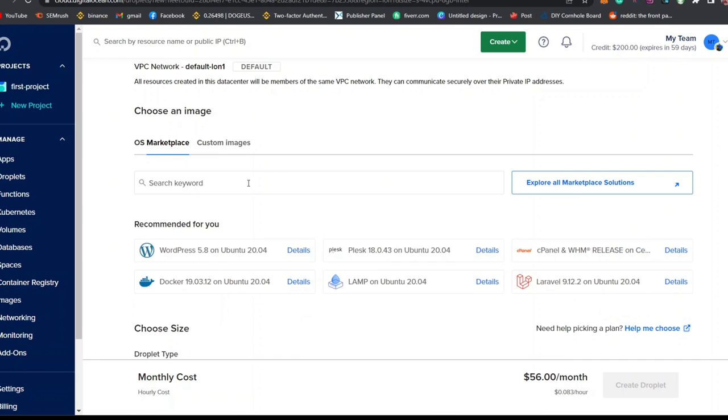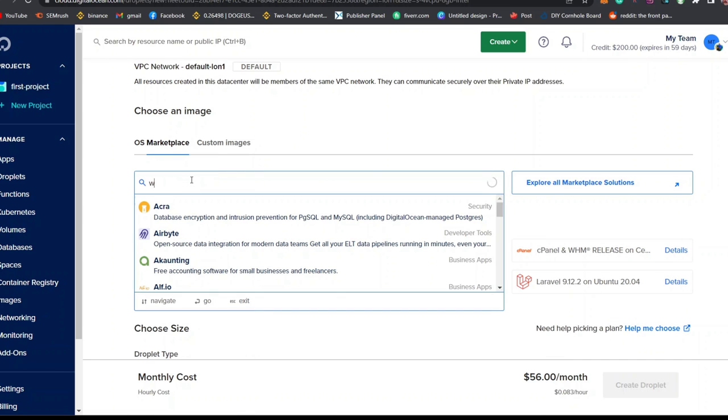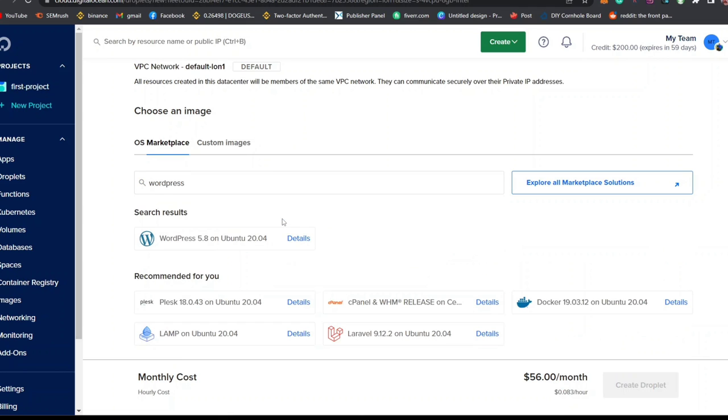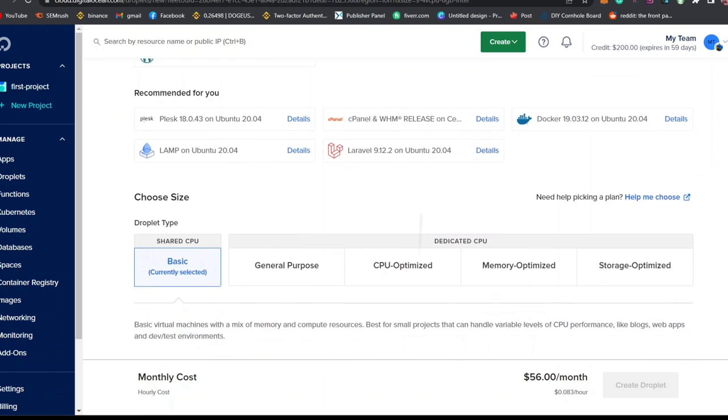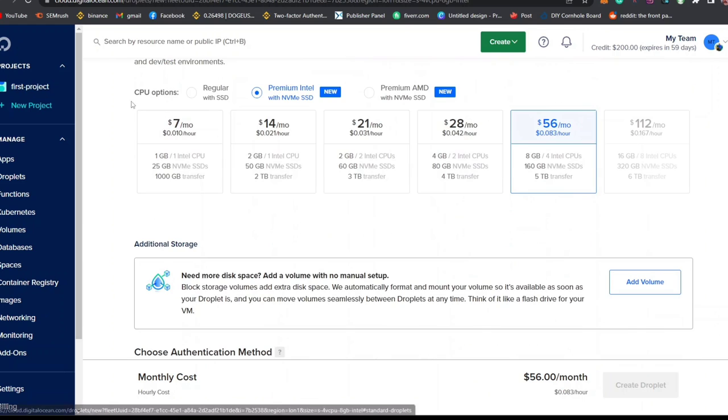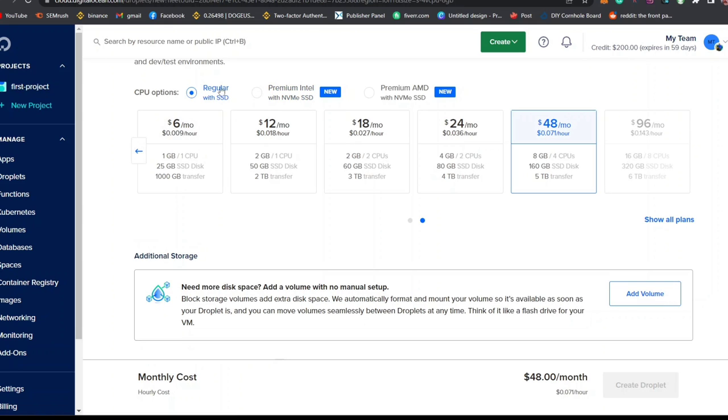On the Marketplace, search for WordPress because we want to create a WordPress website. You'll see the option that says WordPress — Blog and Forum — click on it. Scroll down and you'll see the Droplet Type. Leave it on Basic, then scroll down to the CPU options and make sure it is on Basic.